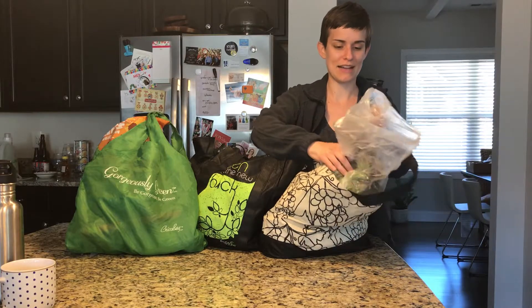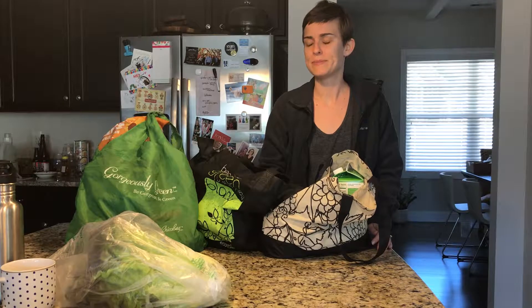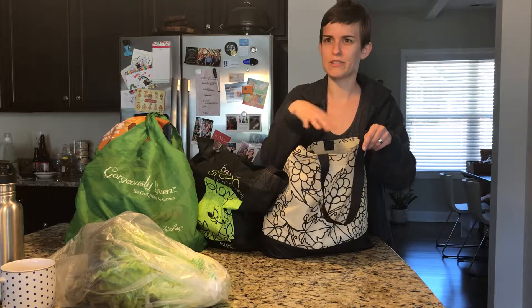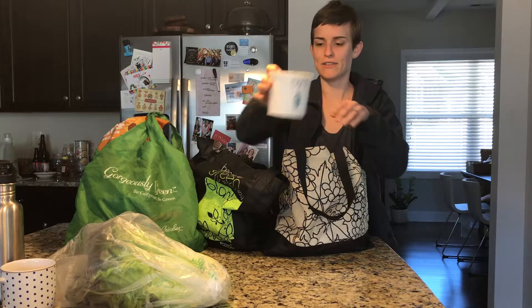Let's go through what I bought. I got some red leaf lettuce to make side salads for a meal this week — it was a little bit cheaper than the boxed stuff so I decided to give it a try. I also got my Siggi's plain yogurt that I love for breakfast.